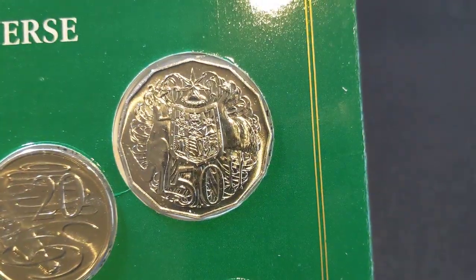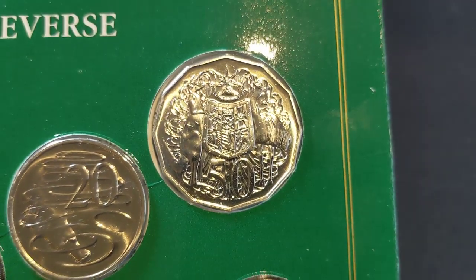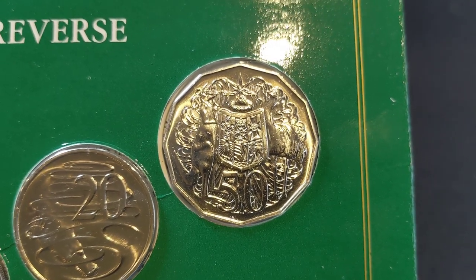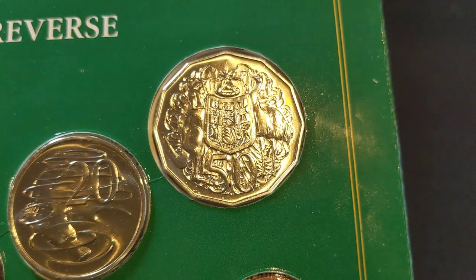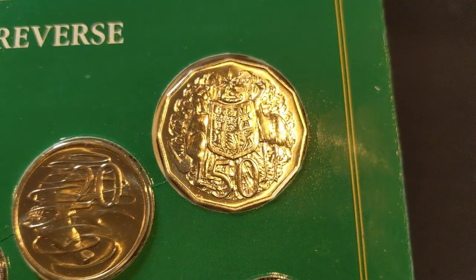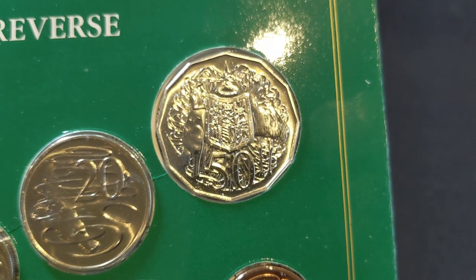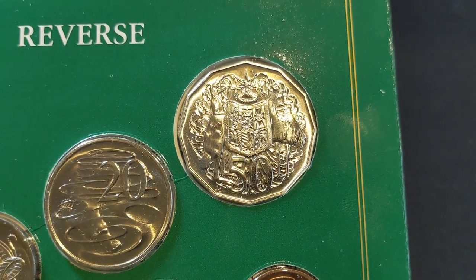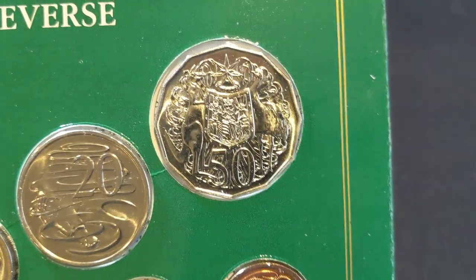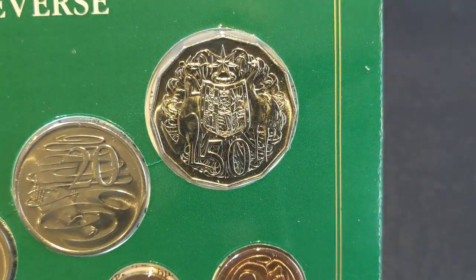The 50 cent coin — we've spoken about it many times on the channel, along with the 1993 50 cent coin. The 1985 has an equal mintage of just 1 million, so it's a very low mintage coin and well worth hanging on to. That's another reason to grab this set, because it is a special coin and in high grade it's certainly worth having.